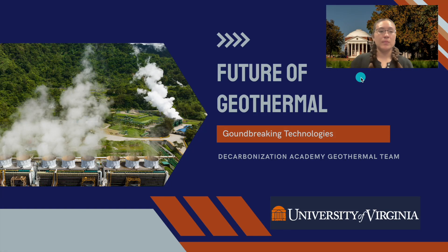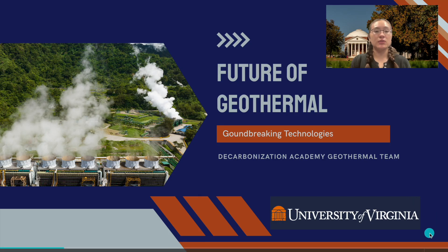Future trends in geothermal. We've seen how geothermal energy is already making a difference, but what's next? In this video, we'll explore the exciting future of geothermal, from groundbreaking technologies to its growing role in our clean energy future.